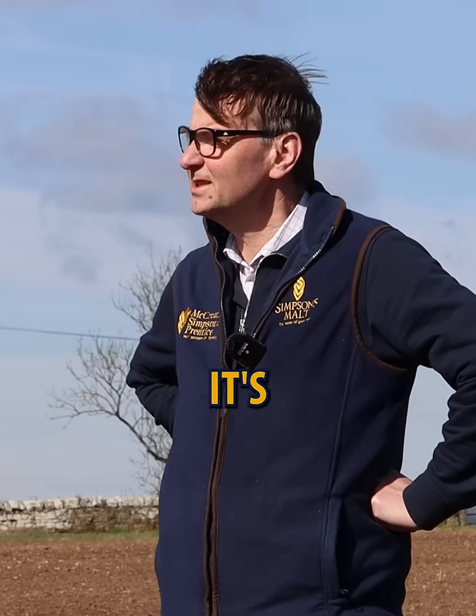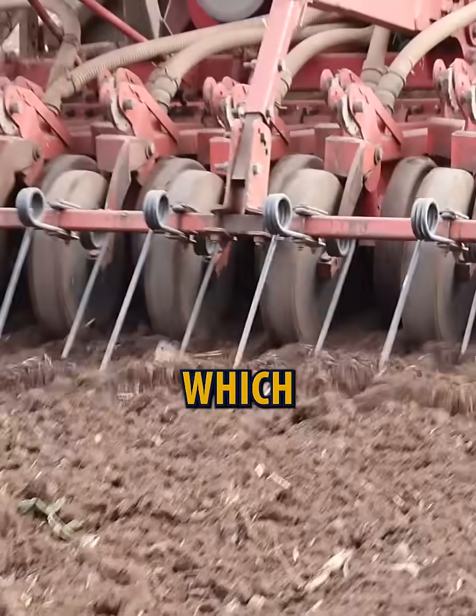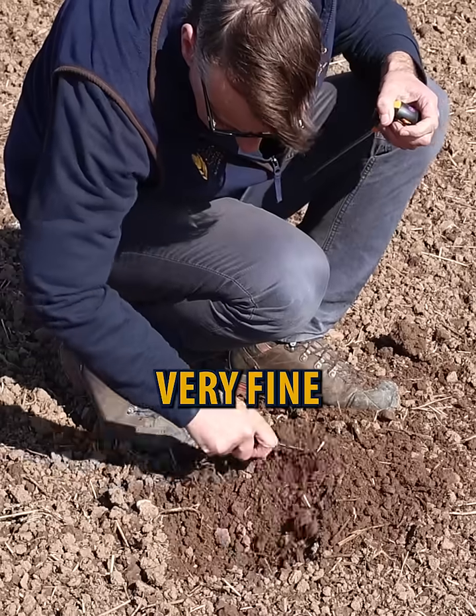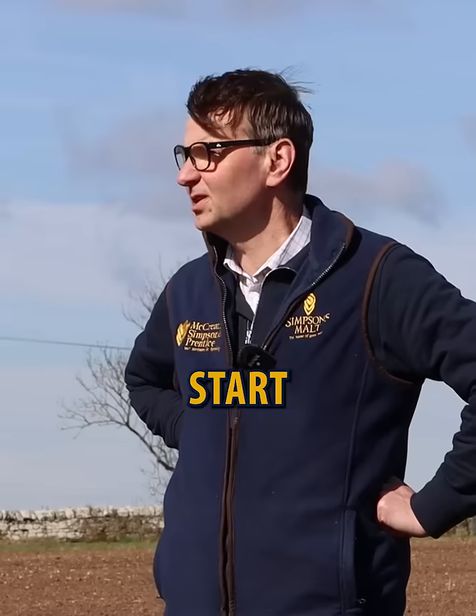For the eagle-eyed amongst you, you'll notice that it's actually significantly ahead of last year. In fact, this crop was drilled on the 17th of March, which is about five to six weeks ahead of when we were drilling these crops last year. It's gone into the most perfect conditions, very fine, well-worked seedbed that we've got everything off to the best start.